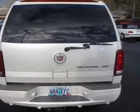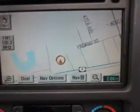Keyless entry. Leather seats. Power door locks. Power windows. Cruise control. Bluetooth wireless. An AM FM stereo with multi-disc CD player.